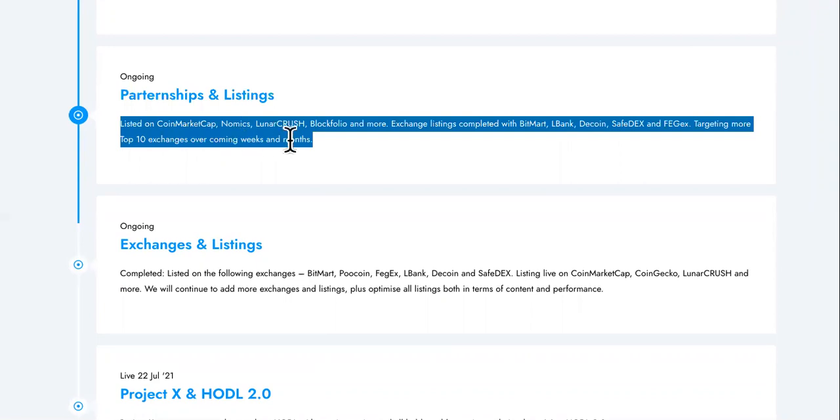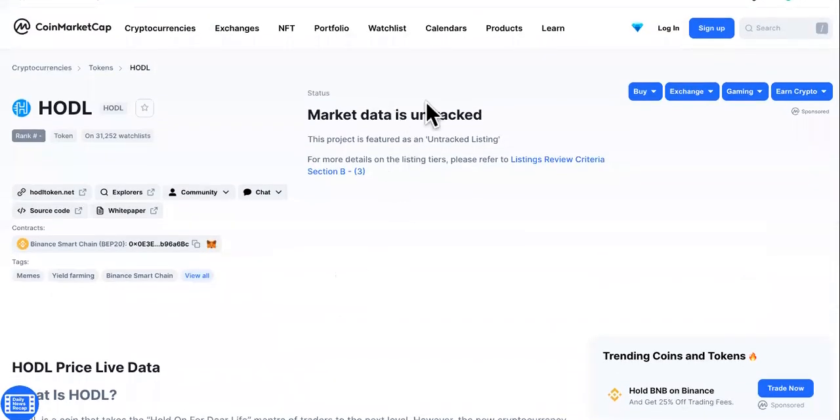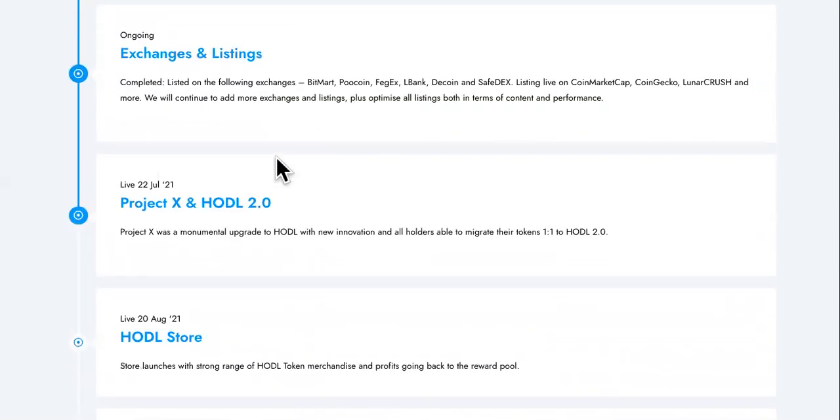Now the partnerships and listings: listed on CoinMarketCap — even though you can't see the price, it says market data is not tracked — also on Nomics, LunarCrush, Blockfolio, and more. Exchange listings completed with BitMart, L Bank, Decoy, SafeDEX, and FJigs, targeting more top-10 exchanges over the next coming weeks.